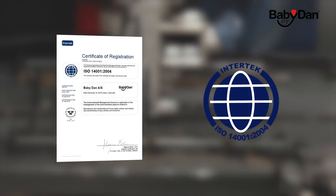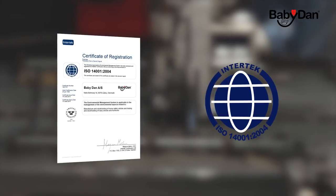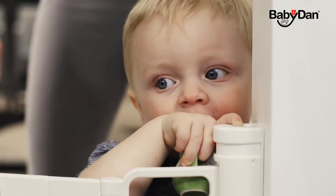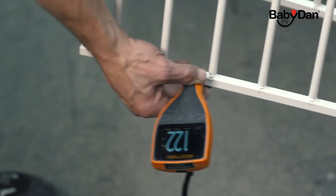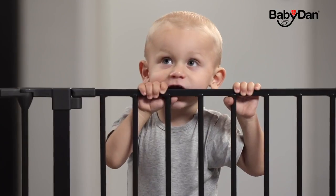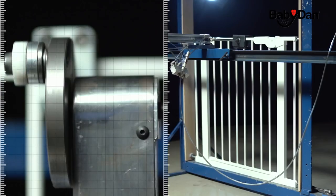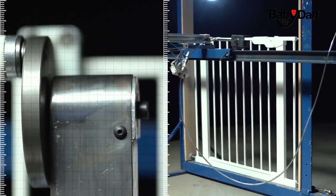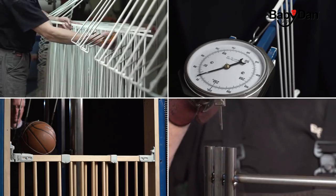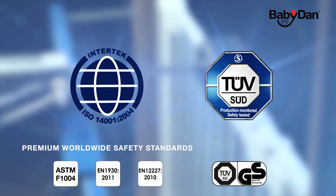BabyDan is ISO 14001 certified. This ensures you that we give high priority to health, safety and the environment. We follow the European list of unwanted substances, so when we say we go that extra mile, you can believe it.